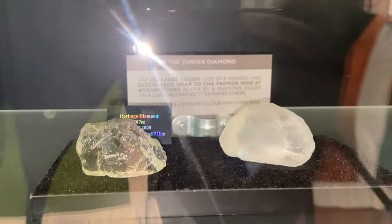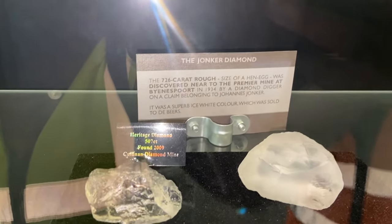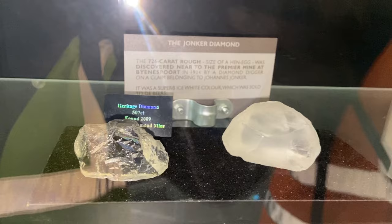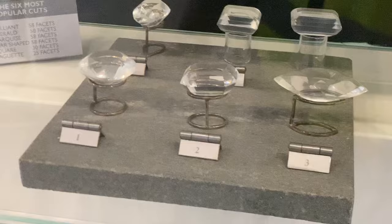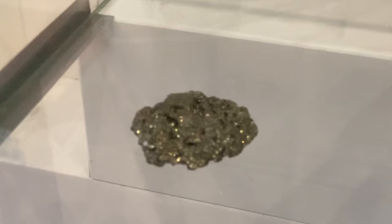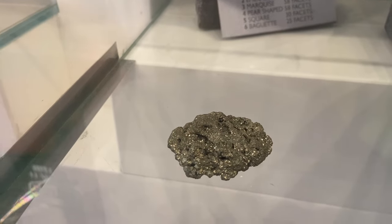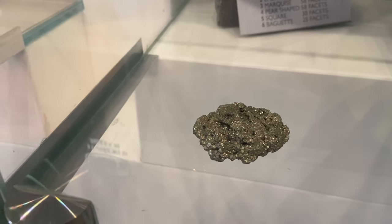Here at the mine, when this one was found it was believed to be part of the Cullinan diamond. But they couldn't prove that because this one was already cut and polished when they found the Yorka diamond. Also found here at the mine — when this one was found they believed it was gold because of the shine in it. But they only found out it's not gold — it's called pyrite. So it's like a colored mineral — it doesn't have the properties of a diamond.